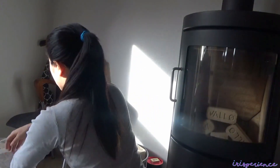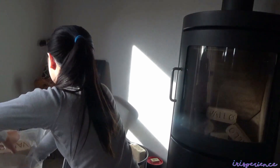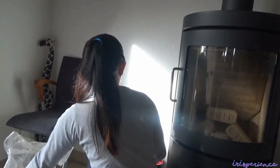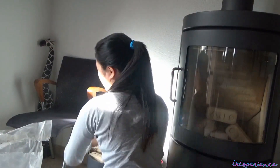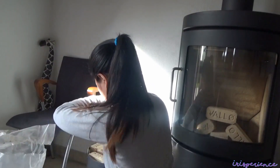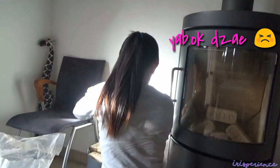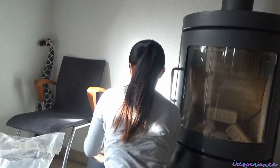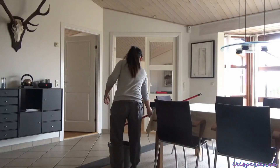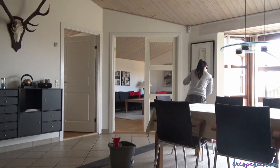Ngayon, ang ginagawa ko is pili-fill up ko yung mga dapat gamitin for the chimney — yung filter. Hindi ko alam kung anong tawag dyan, basta malikabok. Oh, malapit na — kunti na lang, matatapos na ako.